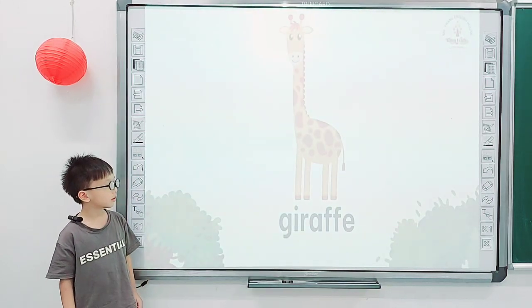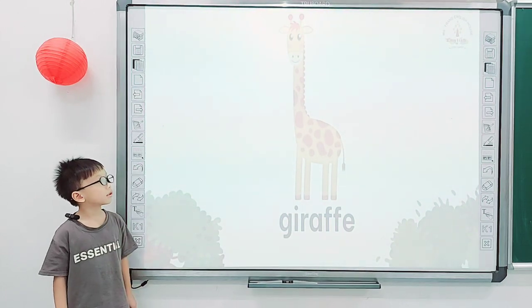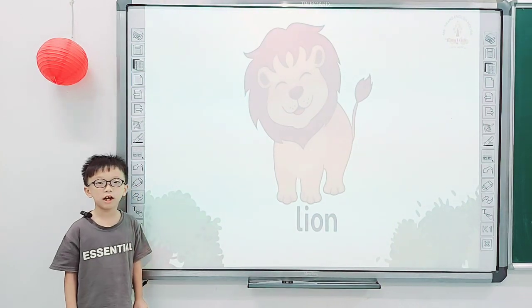There are 15 zebras. Good job, Nathan. And what is it? This is a giraffe. And what color is a giraffe? This is yellow and brown. Good job, Nathan. And what is it? It is a lion.